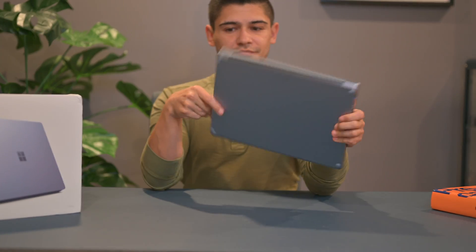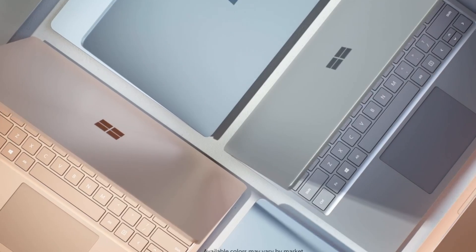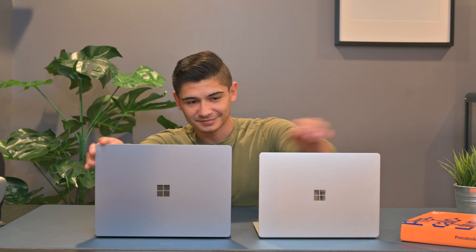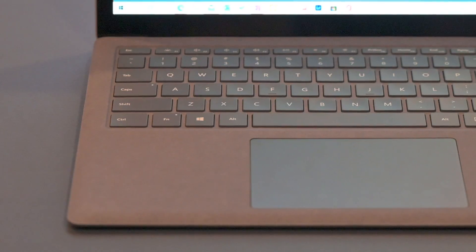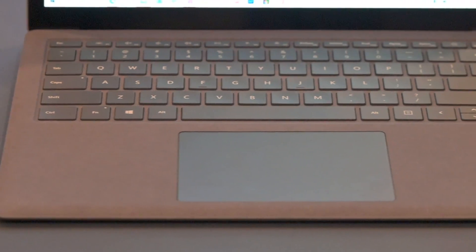Speaking of the finishes, the Laptop Go comes with a 12.4-inch PixelSense display with an impressive front aluminum and keyboard build, while the bottom is made of a durable plastic that's very similar to the Surface tablets. The Laptop 4 has a 13.5-inch PixelSense display that is noticeably brighter and crisper, which is the prime reason to not go with the Laptop Go. However, although it is an all-aluminum build, the keyboard at this price point comes with its signature Alcantara fabric.